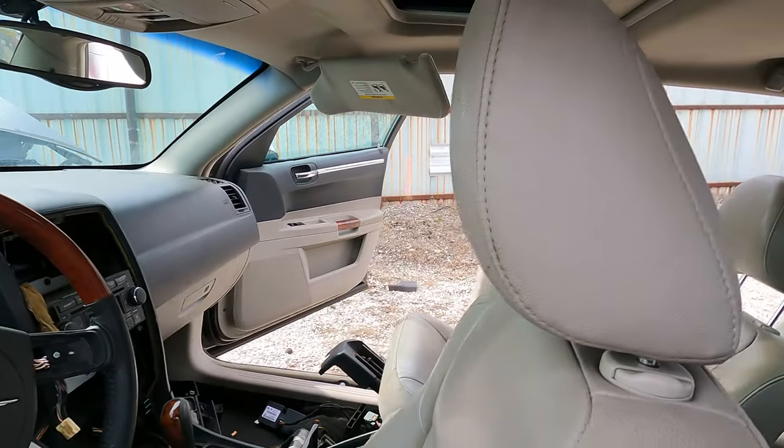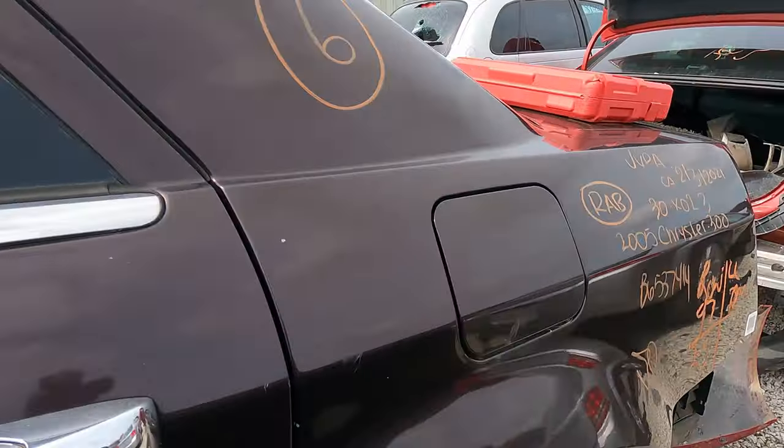Hey, this one's got the sunroof — it's a 2005 too.